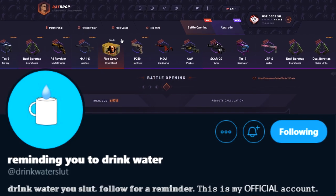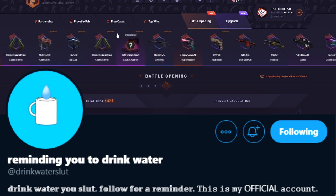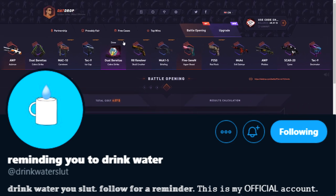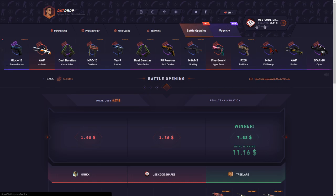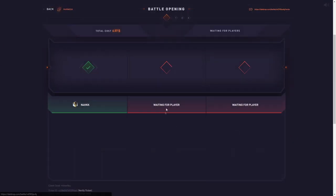Guys, please remember to drink water. Alright, back to gambling — $68 left. Oh my god, I have to give this case another chance. This is literally the worst.